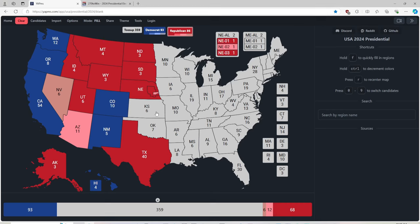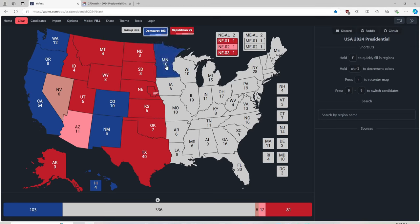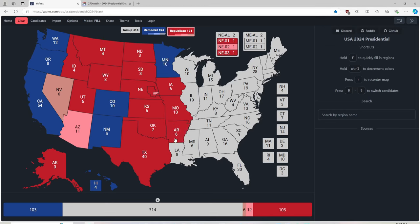Kansas with 6 electoral votes is red for Donald J. Trump. Oklahoma with 7 electoral votes is red for Donald J. Trump. Minnesota with 10 electoral votes is blue for Kamala Harris. Iowa with 6 is red for Trump. Missouri with 10 is red for Trump. Arkansas with 6 is red for Trump. Louisiana with 8 is red for Trump. And now something interesting is happening after his rally — Wisconsin with 10 electoral votes is now light pink for Donald J. Trump instead of heavy blue.